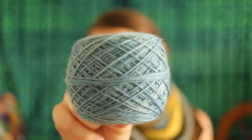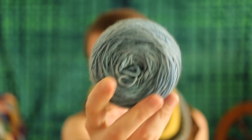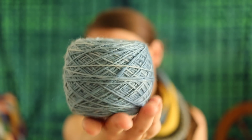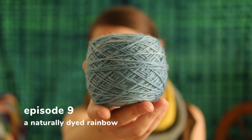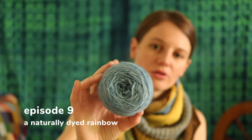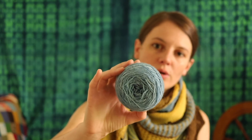The second yarn is dyed with indigo, which is a more challenging color to achieve with natural dyeing because it requires some special steps. I have an episode where I talk about that. I love indigo — the shade of blue it creates is this beautiful sky water blue, just really nice.